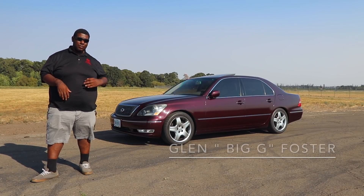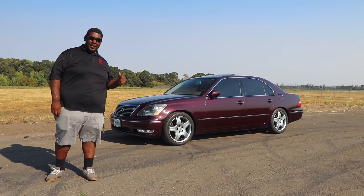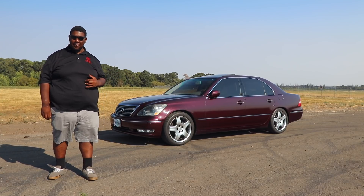What's going on, this is Big G from G Riders and welcome to another episode of Taxi Riders. Today I'm going to be testing out the third gen Lexus LS 430.